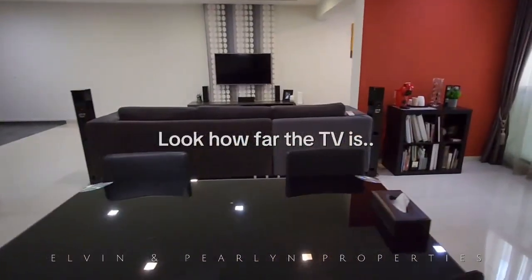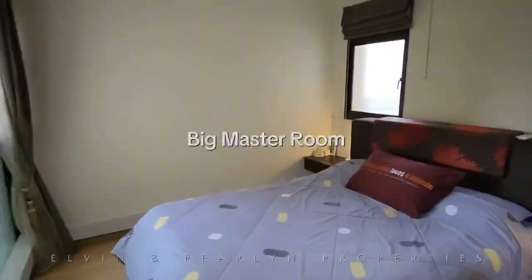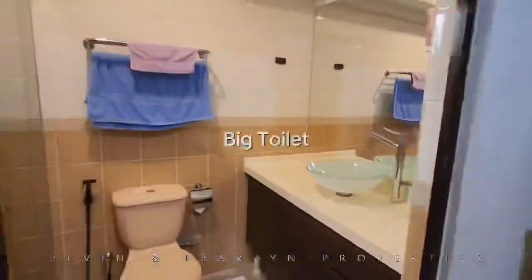Look how far the TV is. Big master room, walk-in wardrobe, and big toilet.